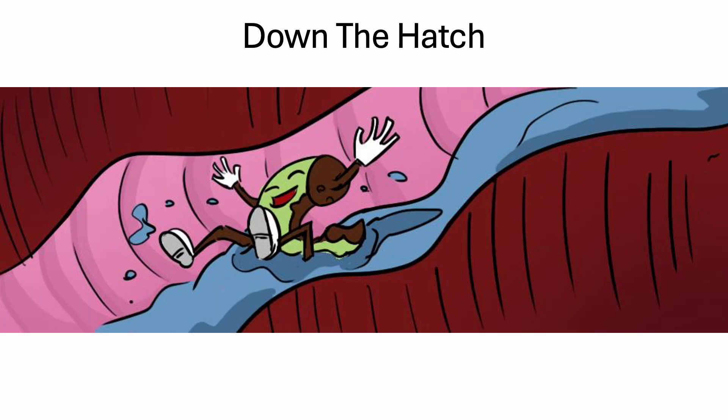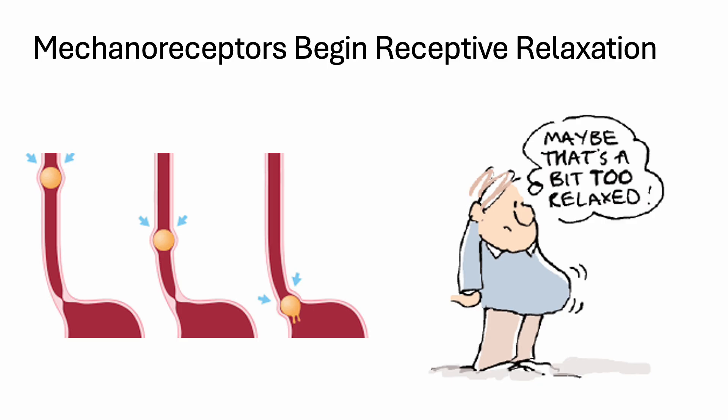Now it's time for the food to ride the saliva wave down the esophagus to the stomach, with a little push from peristalsis. The GI tract is surrounded by two muscular layers, arranged in longitudinal and circular patterns. Alternating contraction and relaxation of these muscles pushes the food bolus forward. As the food bolus enters the esophagus, peristalsis begins, triggering the stomach to relax so it can accommodate the meal coming down.